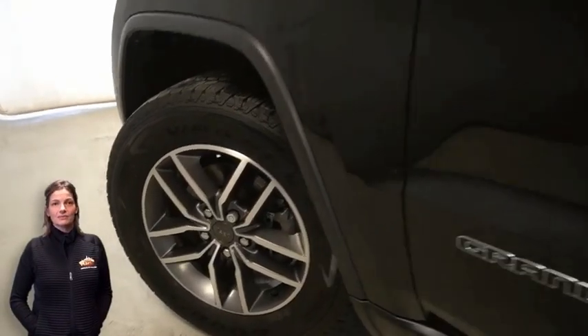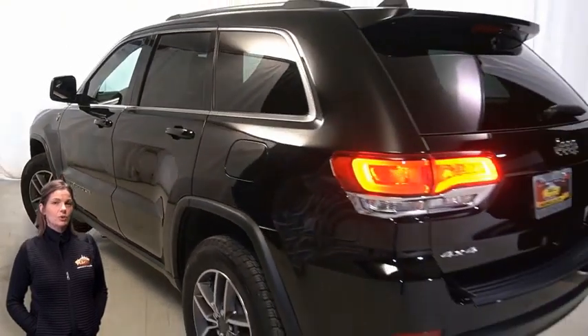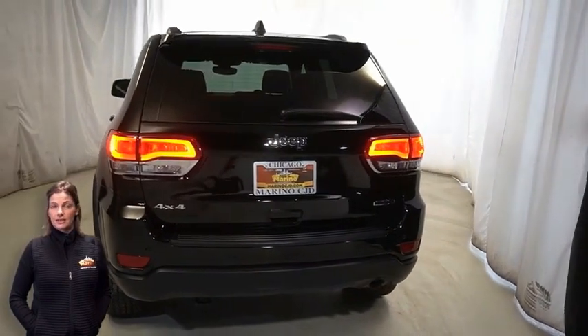Bi-Xenon HID headlamps, LED fog lamps, 18-inch aluminum wheels, underbody skid plate, and LED tail lamps.